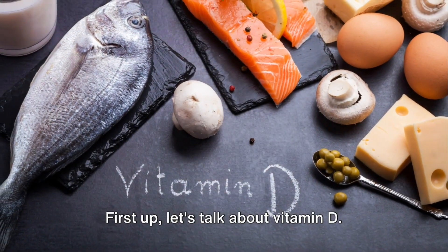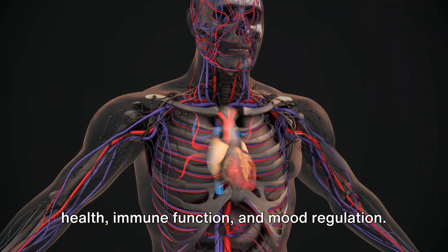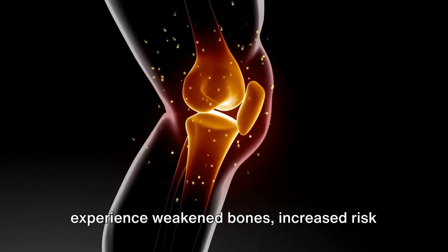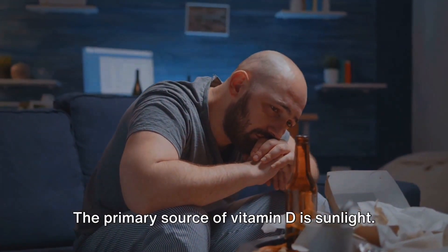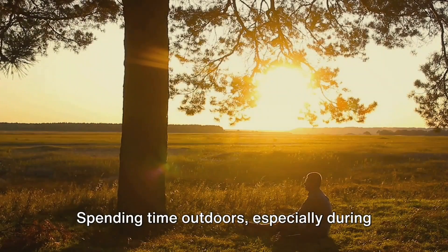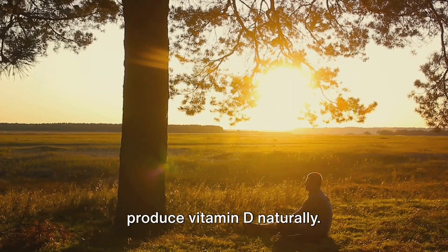First up, let's talk about vitamin D. This vitamin plays a crucial role in bone health, immune function, and mood regulation. Without enough vitamin D, you may experience weakened bones, increased risk of infections, and even mood disorders like depression. The primary source of vitamin D is sunlight — spending time outdoors, especially during peak sunlight hours, allows your body to produce vitamin D naturally.